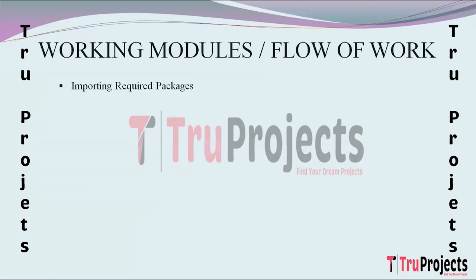The first step is importing required packages. This involves importing essential packages such as NumPy, Pandas, Matplotlib, Sklearn, TensorFlow, and Keras. These form the foundational tools for data manipulation, visualization, and machine learning, creating a robust environment for subsequent tasks.